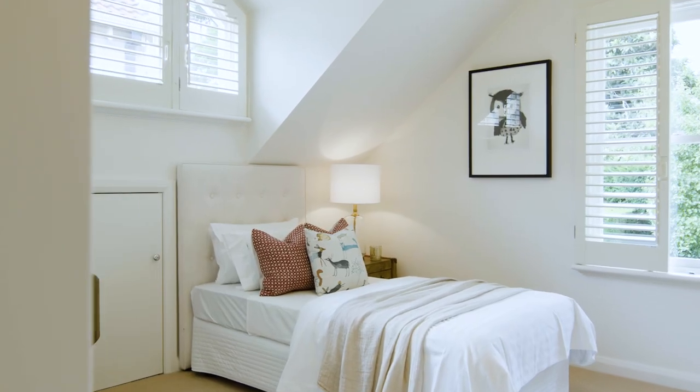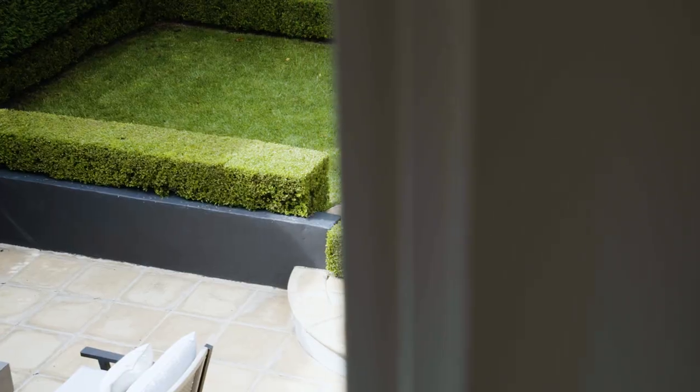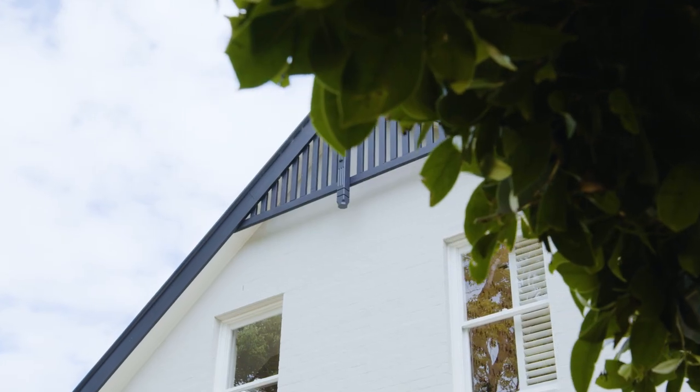All rooms enjoy leafy outlooks through plantation shutters and have built-in wardrobes. A double lock-up garage, ducted heating and air conditioning, and abundant storage complete the picture.